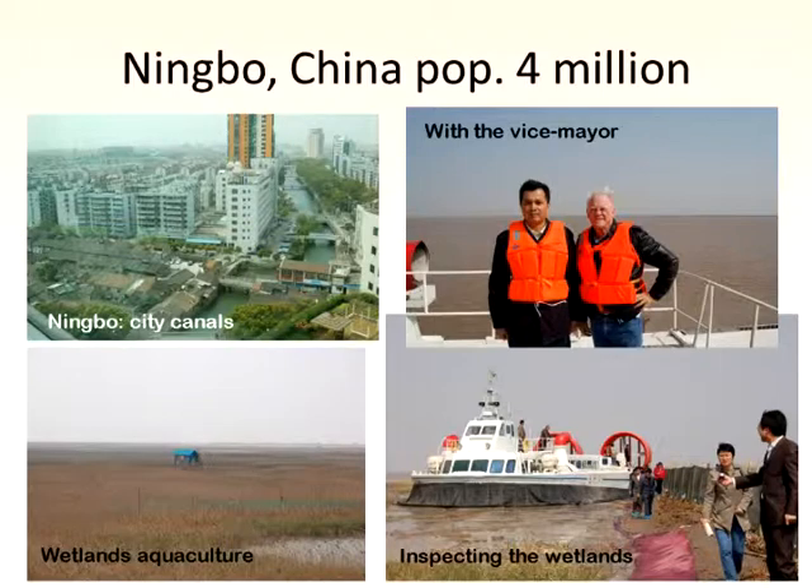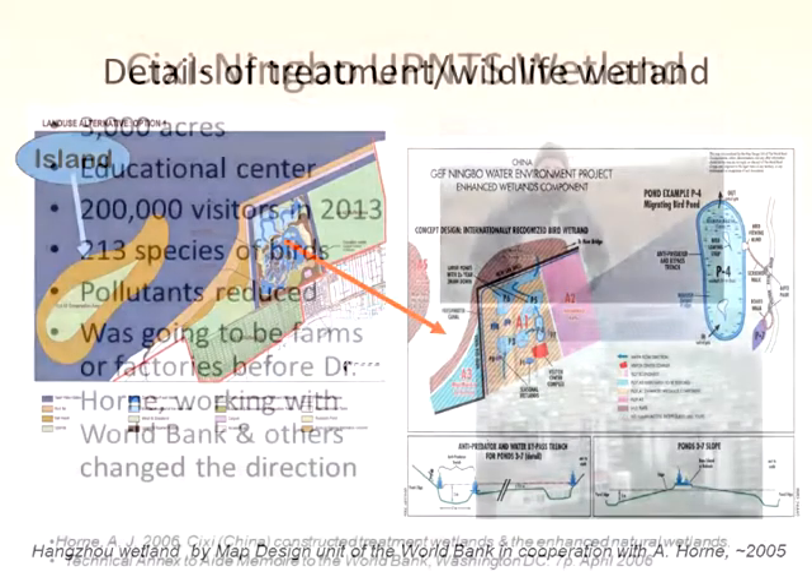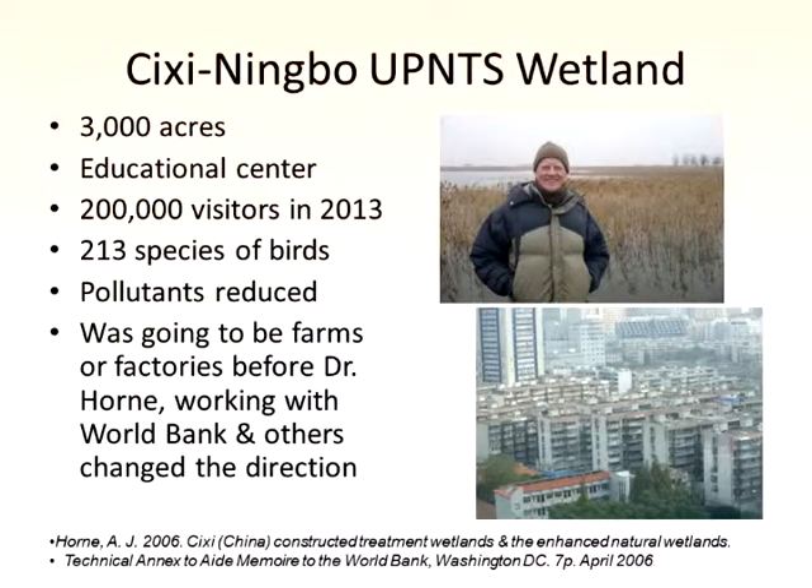Ningbo is a small city by their standards — only 4 million people. Here's an early design of the treatment system — the kind of thing I think you would need here. It's a unit process system with somewhere for the birds, somewhere for the wildlife, somewhere for the people. That's what it looked like last year — 3,000 acres of treated area, an educational center, 200,000 visitors last year, 200 species of birds, pollutants reduced. It was all going to be factories or farms before me and the World Bank got in and helped them change direction.